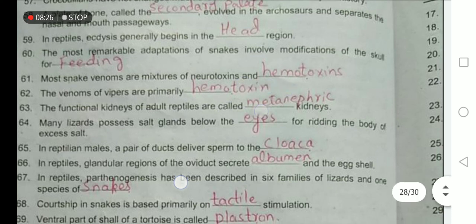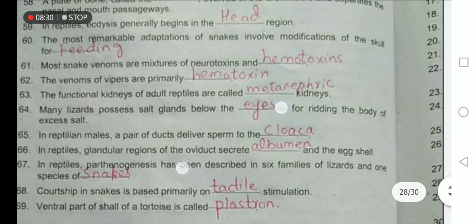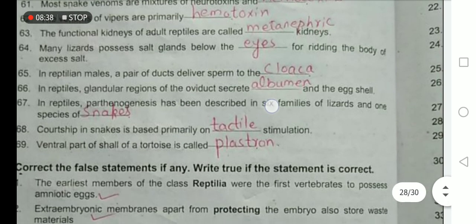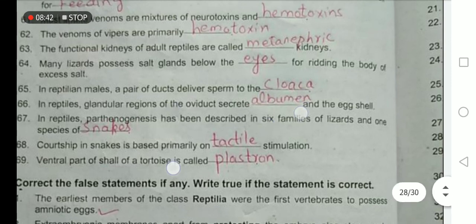The functional kidneys of adult reptiles are called the metanephric kidneys. Many lizards possess salt glands below the eyes for ridding the body of excess salt. In reptilian males, a pair of ducts delivers sperm to the cloaca. In reptiles, the glandular region of the oviduct secretes albumin and the eggshell around the egg.